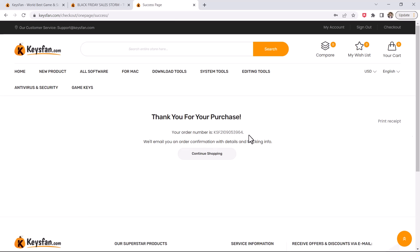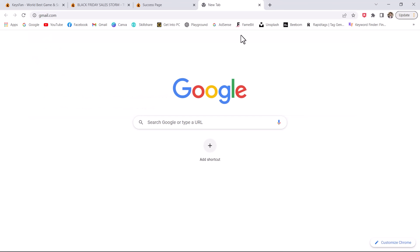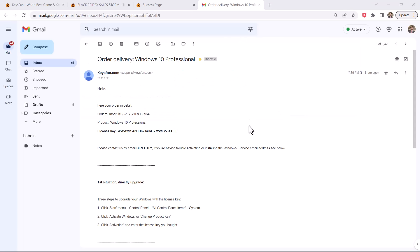If you face any issue during the checkout or installation process, you are only an email away from KeysFan support. The company offers 24/7 professional technical support, lifetime after-sales service, and a money-back guarantee. So here I have received the Windows 10 key.